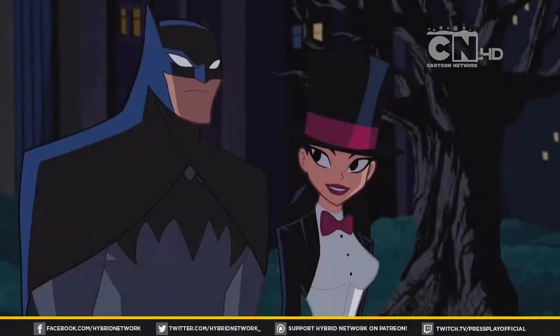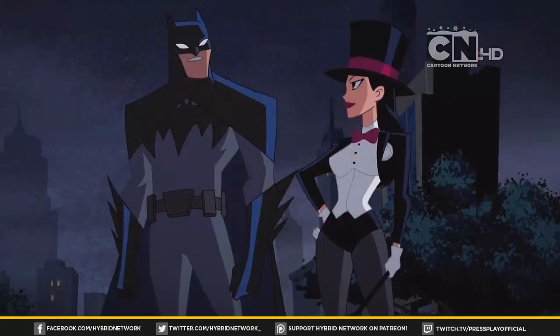Hey, what's up guys, Nick here with the review for Justice League Action Season 1 Episode 13, Speed Demon. This episode features Zatanna, Batman, Brother Knight, and the introduction of Etrigan on this series.